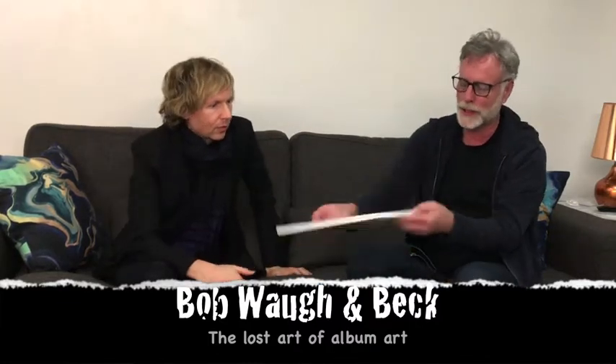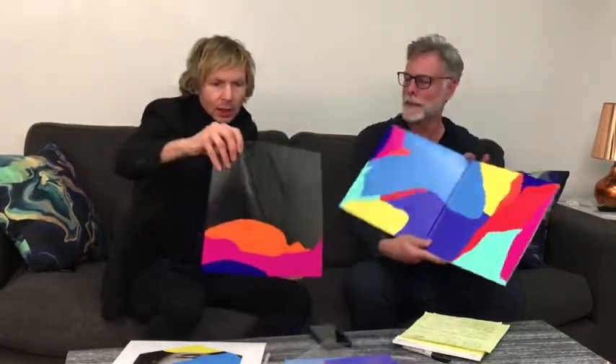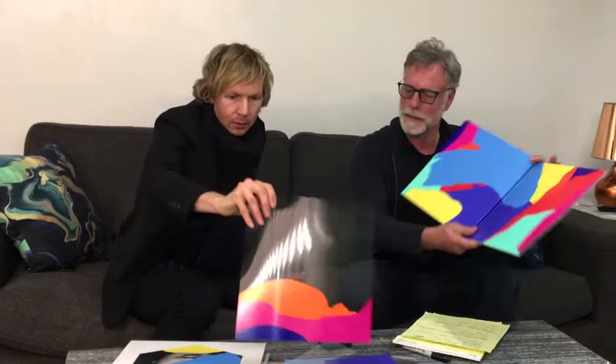I brought a copy of the deluxe edition of Colors, and we spent about six months on this package. Usually this gets kicked over to a design group, but I worked with a designer in England who helped me with my merchandise — we did this artwork together. I've been wanting to do this transparency thing since the 90s, and there's a book in here that has more as well.